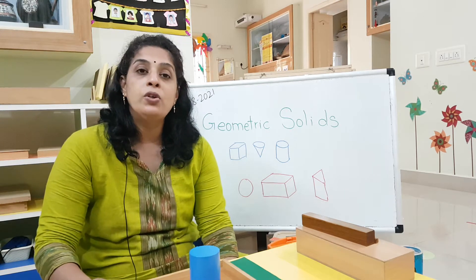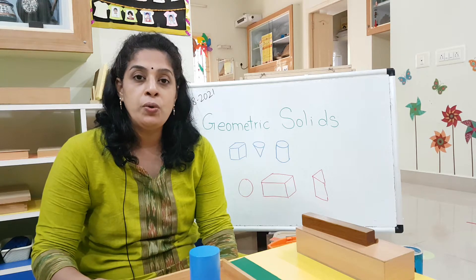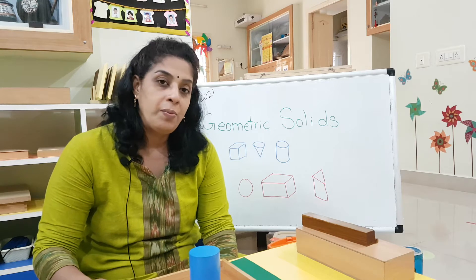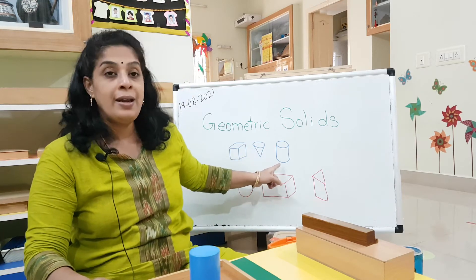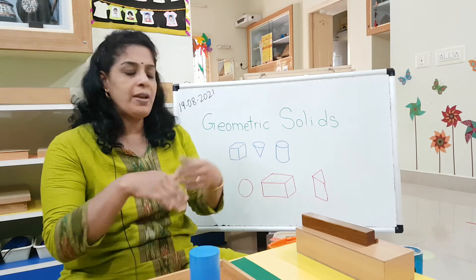Last time I told you about geometric solids. Remember the shapes I told you? The cube, cone, and cylinder. We will see some more examples, but maybe we can just revise first.